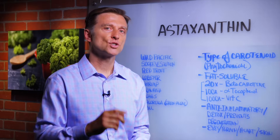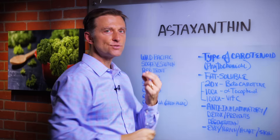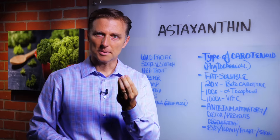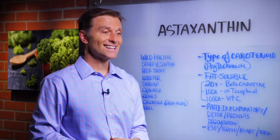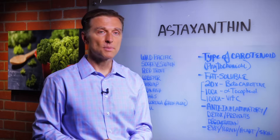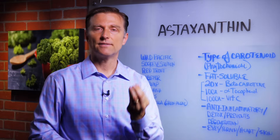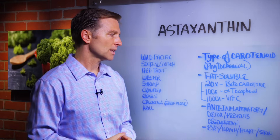Hey guys, I'm back and I had another question about what is astaxanthin. Astaxanthin is a type of carotenoid, which is a phytochemical — a plant-based chemical — and it's fat-soluble. There are over 600 carotenoids and this is probably one of the most powerful ones. Because it's fat-soluble, you want to consume it with fats: coconut oil, olive oil, avocado, something like that.